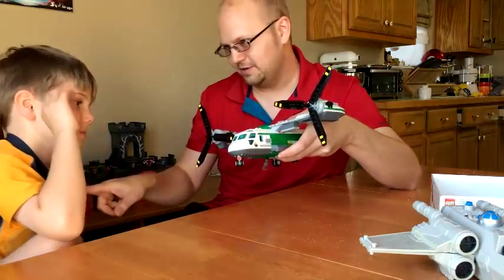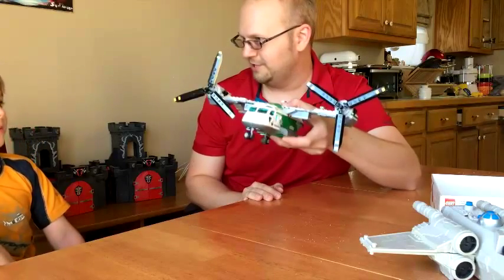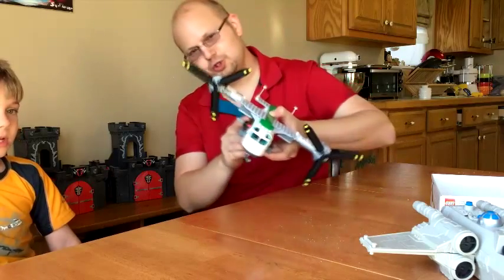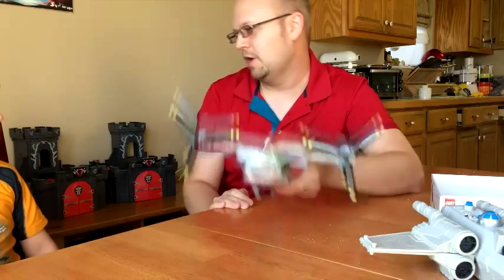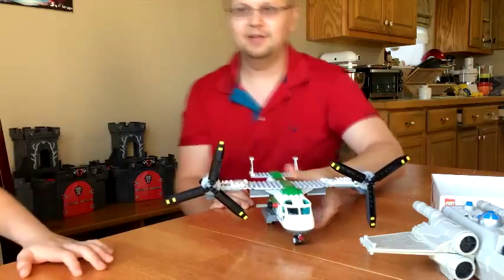So we're gonna work on the Cessna, and then we have a jet we're gonna work on, right? Yeah. It's a little bit different too. I'm gonna take off with the jet and the Cessna. Okay, well I'll do the Cessna and you can do the jet. All right, ready? All right.